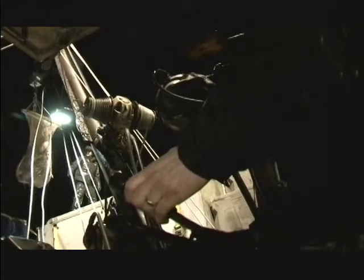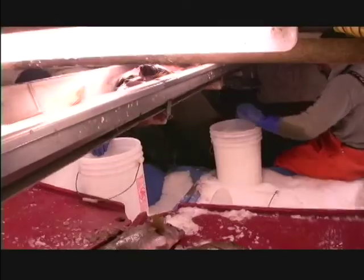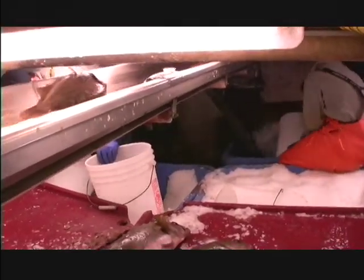Quality is a big part of the future of the groundfish industry. Freezing and boxing at sea and live delivery are some of the ways in which the industry is strengthening existing markets.